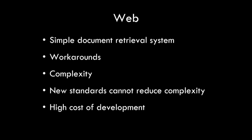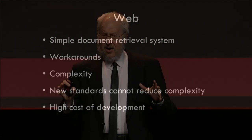It was intended to be a document retrieval system, and it worked well for that. It wasn't intended to do virtually everything else that we're doing. And we're doing it anyway, but it is hard.